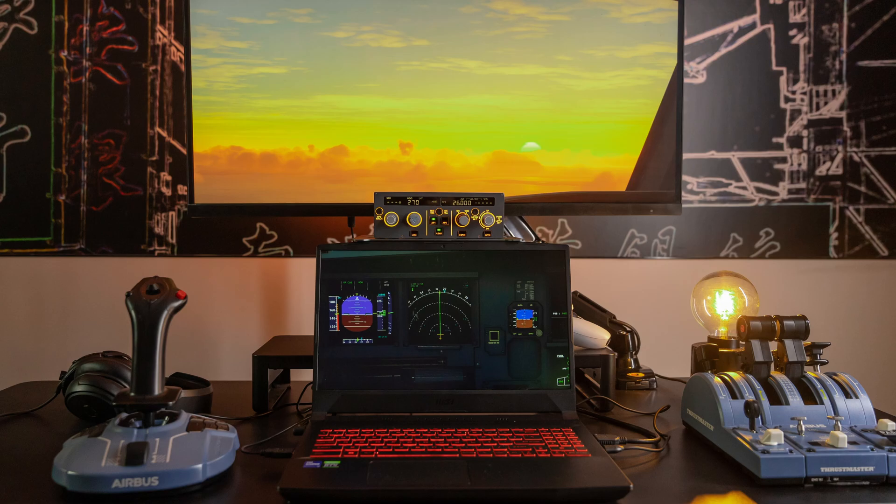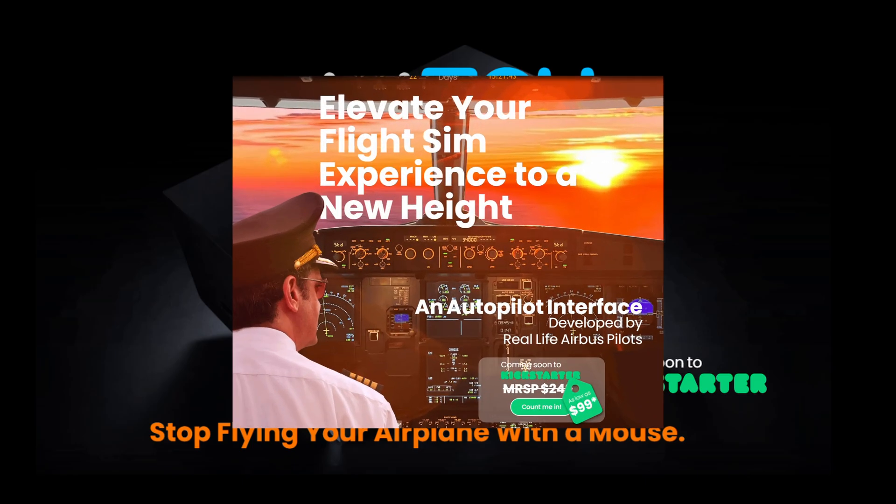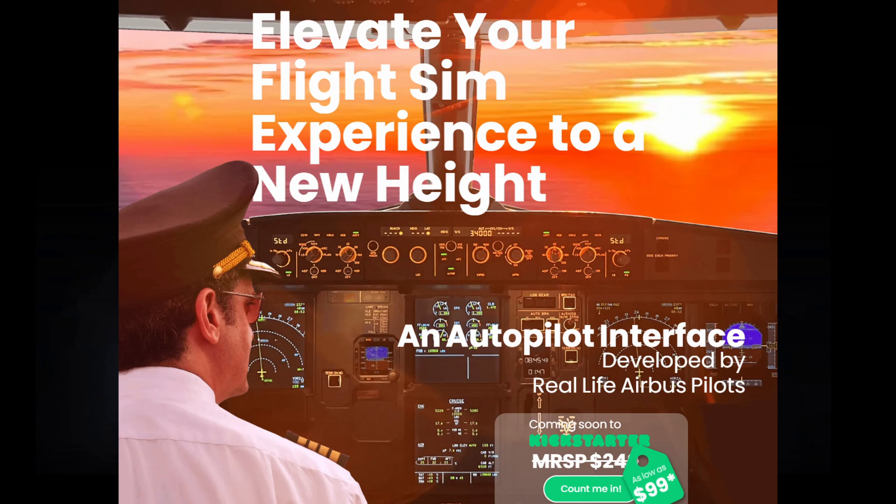The Mini FCU has been created by real Airbus pilots, and as far as I'm aware, it's not yet in commercial production. The company has recently launched on Kickstarter, and for a short period is offering a special introductory price if you want to jump right in. I'll leave a link to their main product page in the notes below the video, and note the Kickstarter is only running for the month of May.